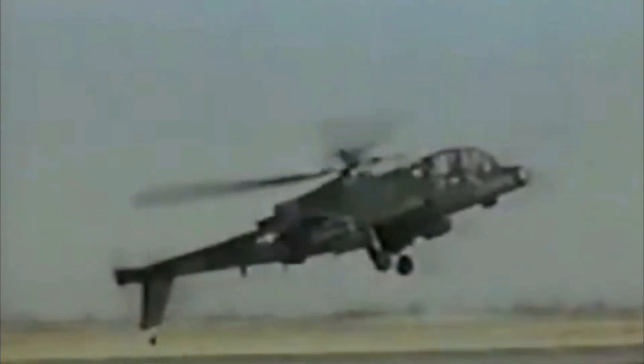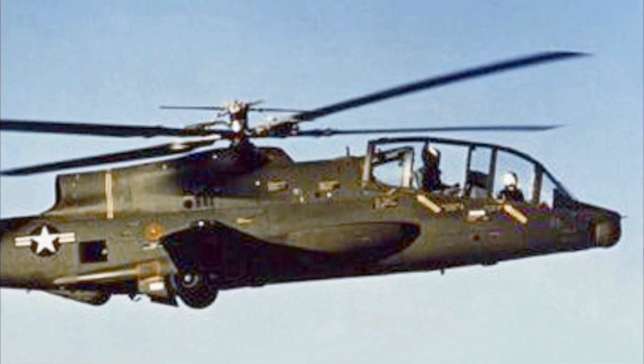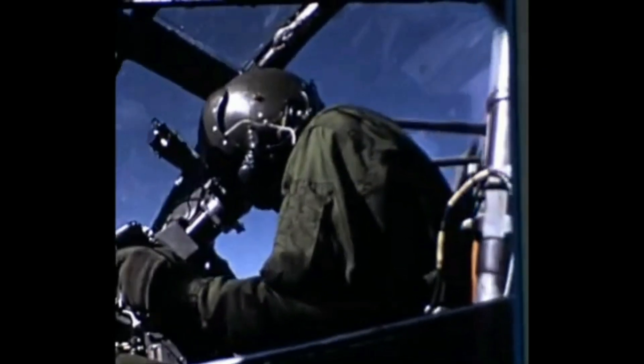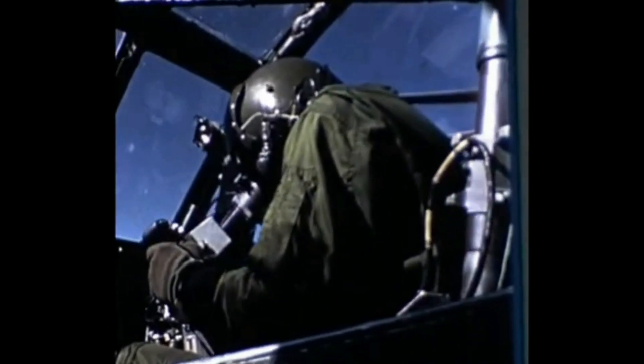It had small wings attached to the side of the fuselage that could offload the rotor during high-speed flight. The Cheyenne was designed with a crew of two seated in tandem in an enclosed cockpit. The gunner co-pilot sat in front of the pilot on a gun platform that could swivel a full 360 degrees, allowing for unmatched targeting flexibility.